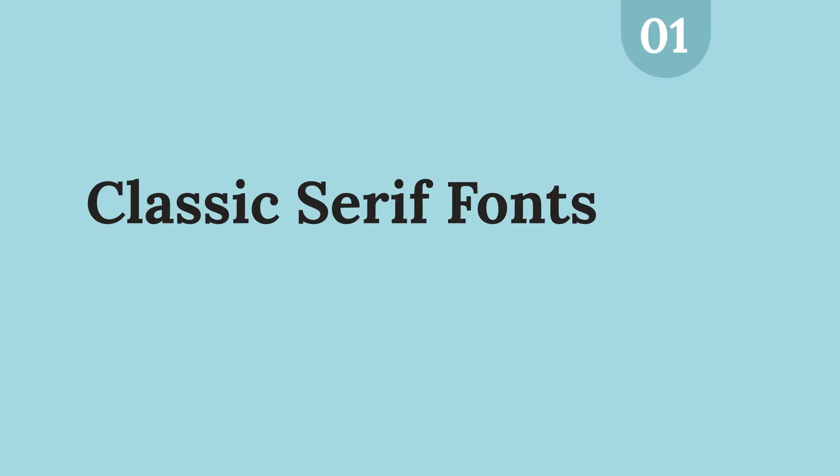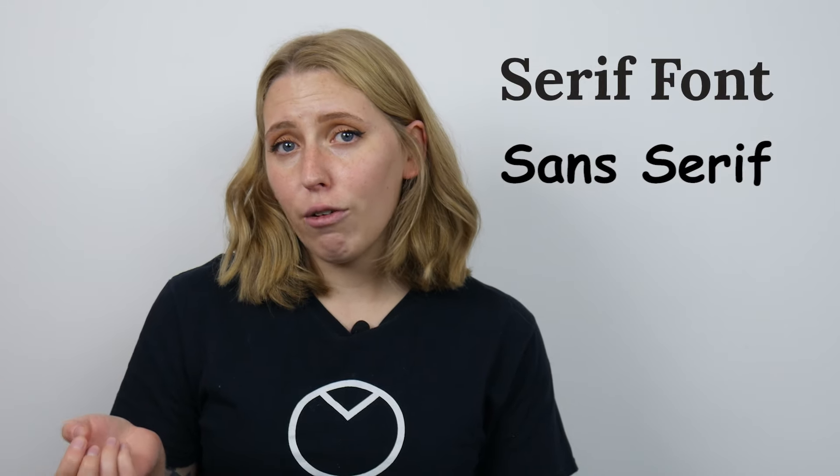Hot off the press, our number one graphic design trend for 2021 is classic serif fonts. We know that you're going to be seeing this trend everywhere next year — in fact you're probably already seeing it. A serif font is a font that just has the little bits sticking off the ends of the letters. When we compare it to a sans-serif font we can really see the difference. Serif fonts are actually one of the oldest styles of typefaces still in use today, dating all the way back to the 15th century, which is why they're usually seen as classic and elegant.